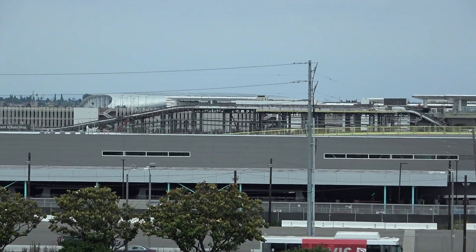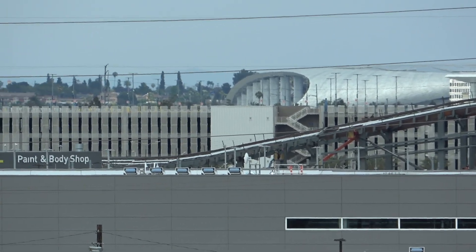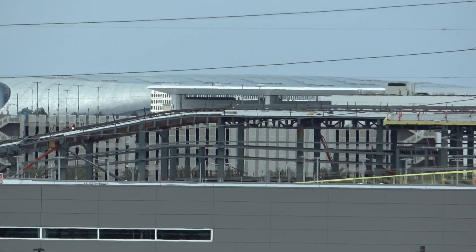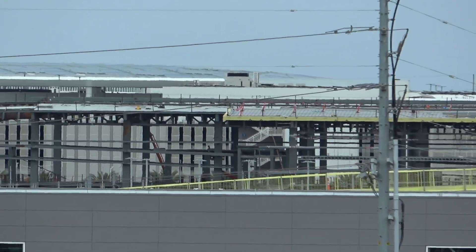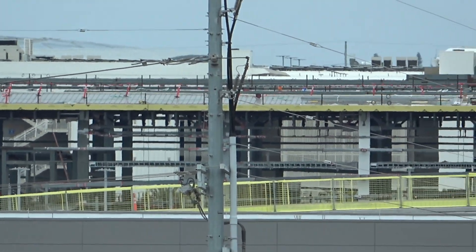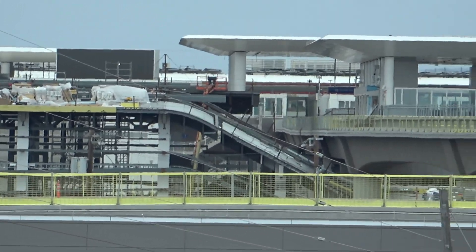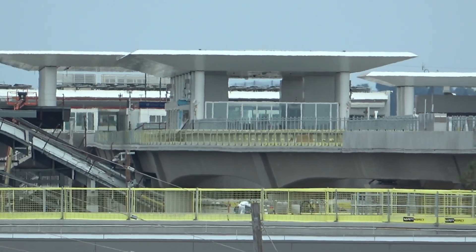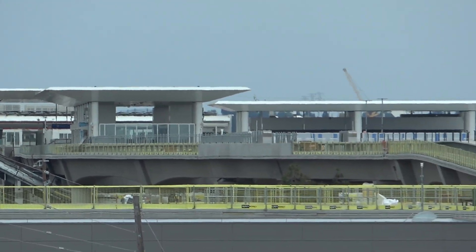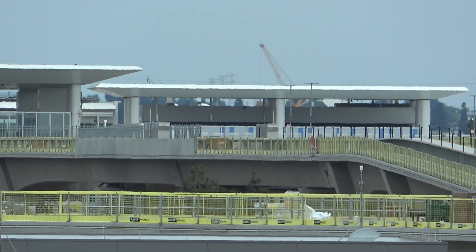In front of SoFi Stadium you can see the LAX Metro Connector with its swooping roofline — almost looks like a roller coaster or something. And then ITF East station, and beyond that is the ConRAC, the Consolidated Rent-A-Car facility.